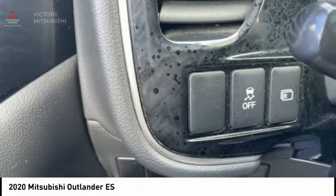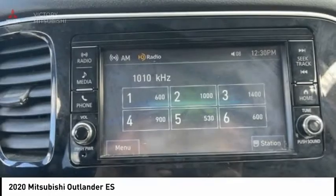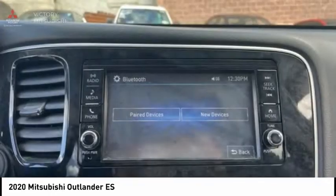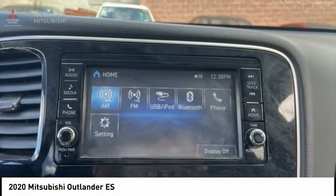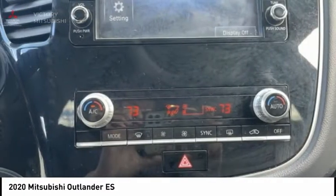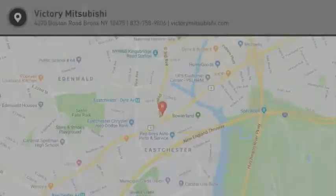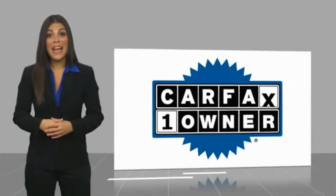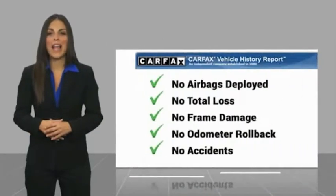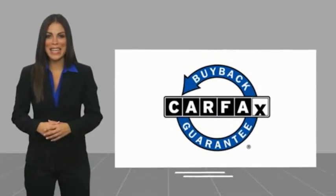Come see the car for yourself. This is a one owner vehicle with a CARFAX vehicle history report. Be sure to find a complimentary copy of this report online or contact the dealership. This vehicle qualifies for the CARFAX buy-back guarantee.